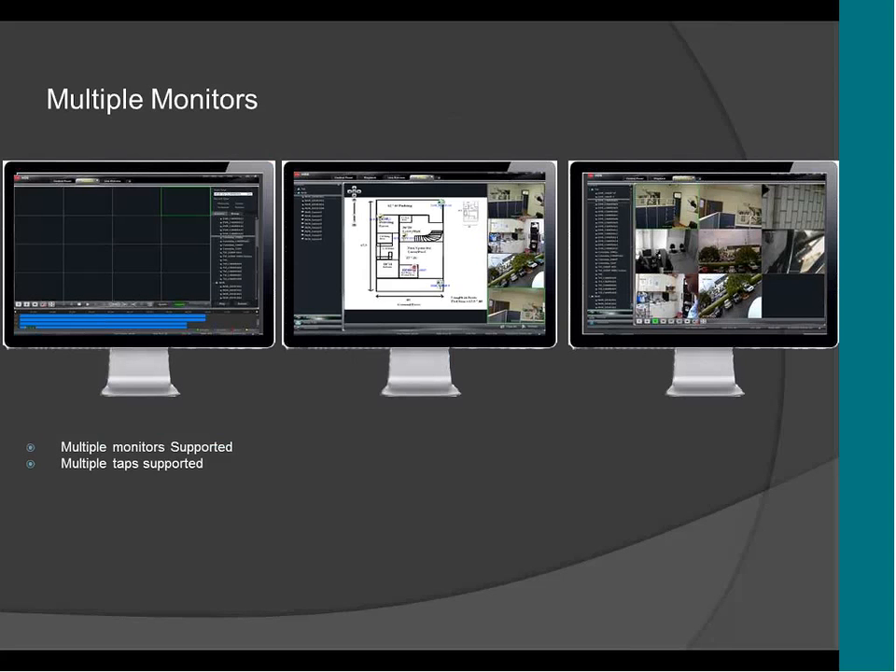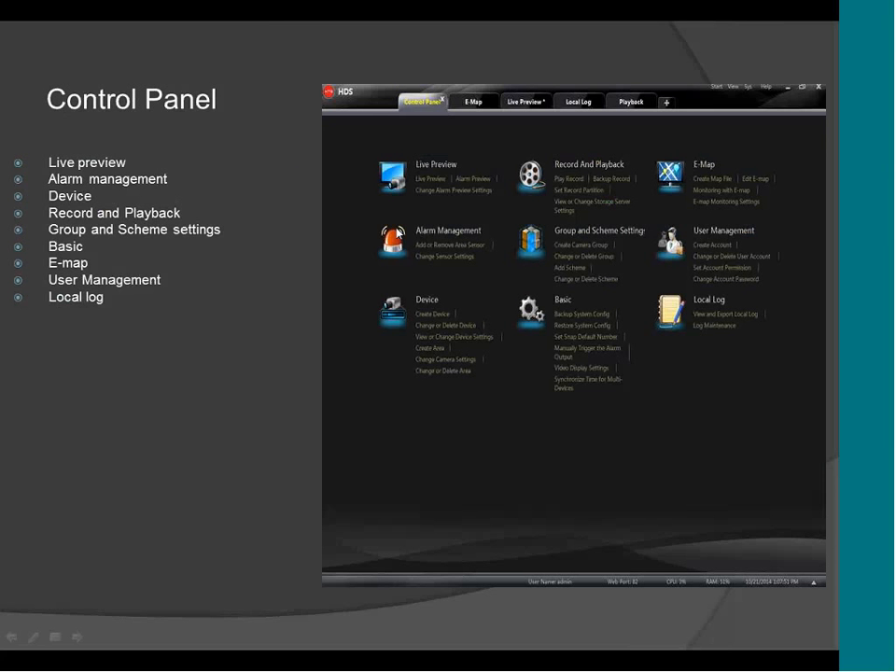The CMS supports three, four, five — as many monitors as you want. This is the control panel of the CMS. Here you can set up the alarm, record and playback, the E-MAP, the basic configuration, the users — all that.